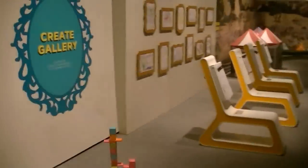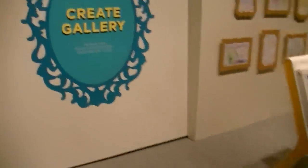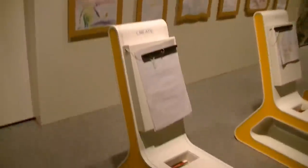And here's the Create Gallery. You can frame your artworks for everyone to see. First of all, you come here, sit down, you've got some colored pencils, draw your stuff. Here's something that someone drew, and then it gets framed and put up on this wall. So you have your artwork hanging in the Cleveland Museum of Art. That's pretty cool.